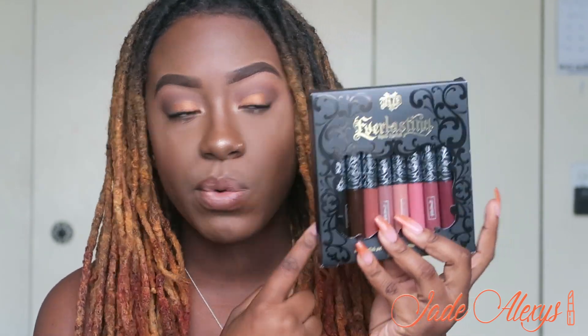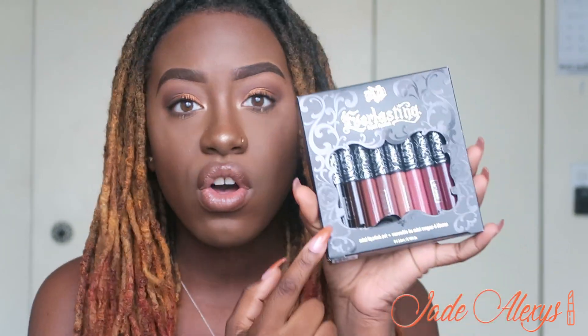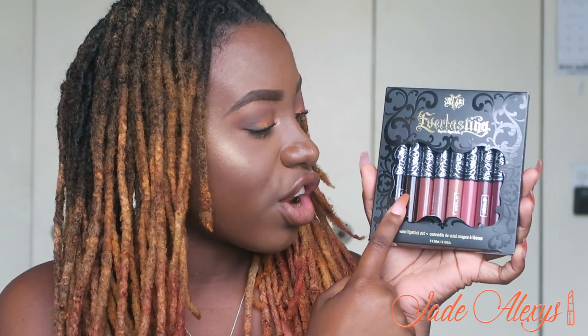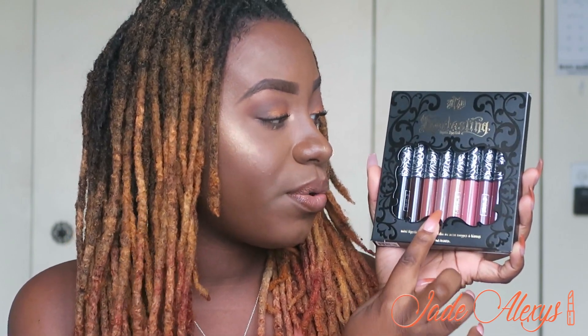So I'm gonna start off with everything I got from Sephora. The first thing I picked up was this Kat Von D liquid lipstick set — it has eight mini liquid lipsticks. These liquid lipsticks are popping, Kat Von D knows what she's doing. These are all very neutral shades: there's a black shade, a dark brown, a rosy nude, a mauve-y nude, and a deep red.